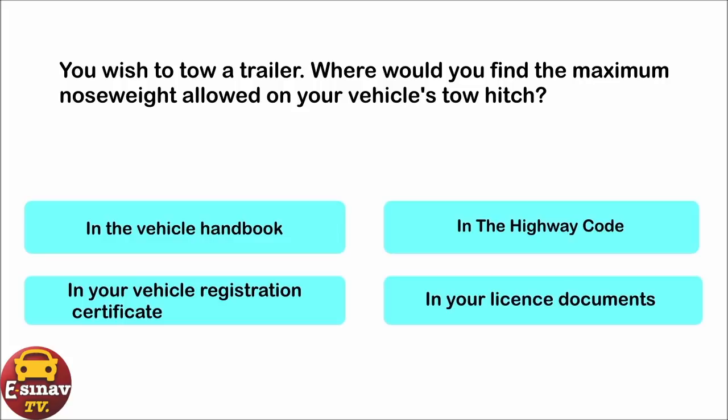You wish to tow a trailer. Where would you find the maximum nose weight allowed on your vehicle's tow hitch? In the vehicle handbook. In the Highway Code. In your vehicle registration certificate. In your licence documents. The correct answer is: in the vehicle handbook.